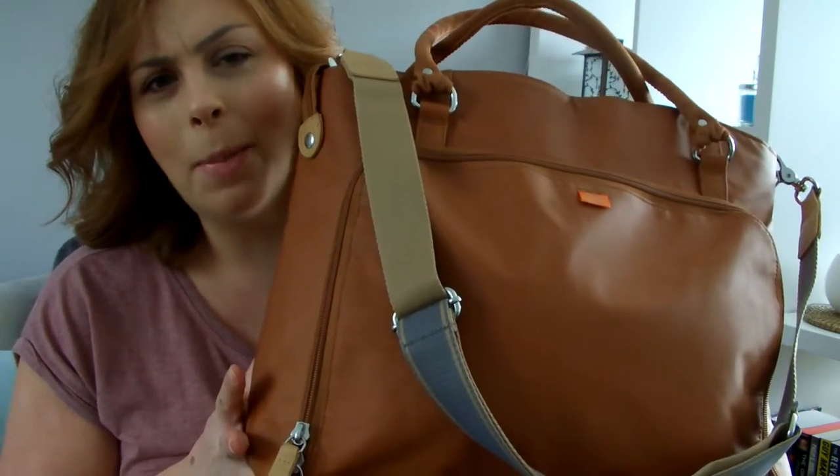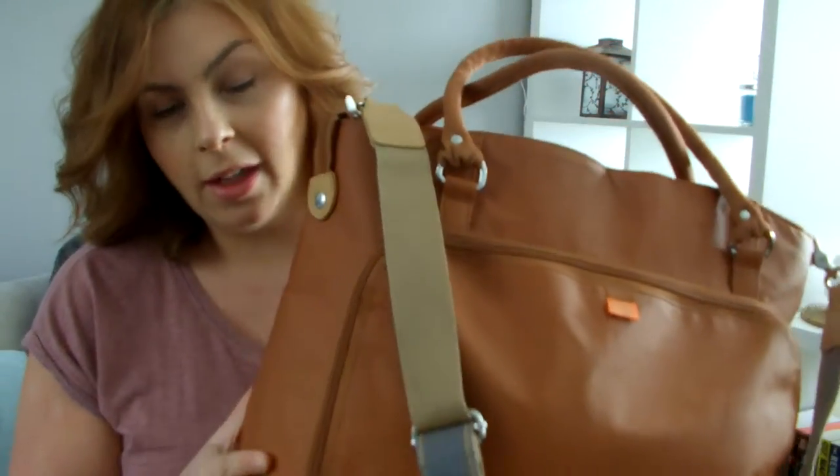The bag I'm going to be using is my changing bag — this is the Packapod Murano in the colour tan. I debated for a long time whether to get this bag; I did a lot of research on changing bags and it's quite expensive. They retail at around the £100 mark, which I think is quite a lot for a bag. But I was on eBay and happened to see what they call a pre-loved bag being sold by Packapod themselves.